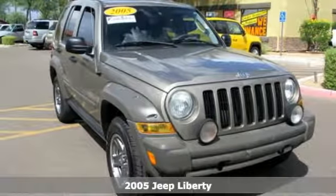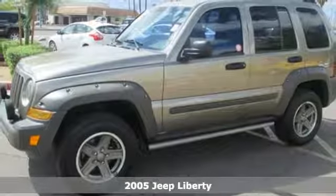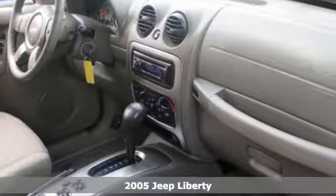We think you'll like this 2005 Jeep Liberty. With the signature 7-slot grille, this Liberty has sleek lines and beefy bumpers.